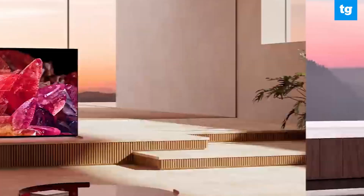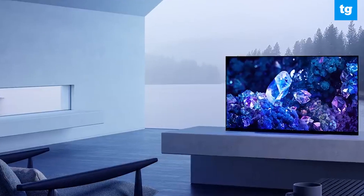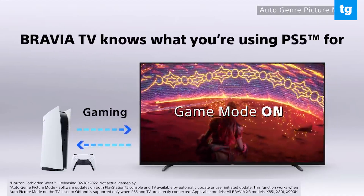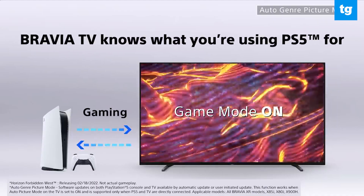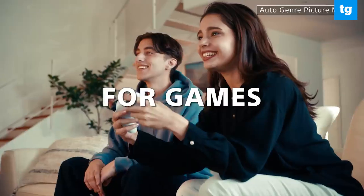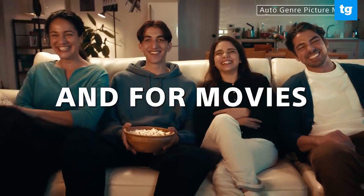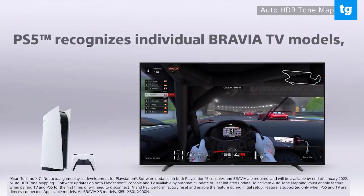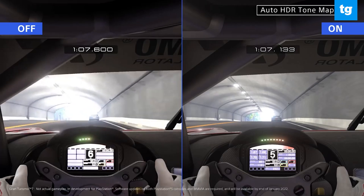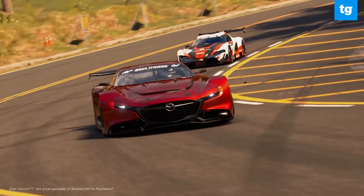All Sony 2022 TVs will ship with VRR turned on, plus come with an auto-genre picture mode, letting a connected console like the PS5 tell the TV whether it's playing a game or streaming a movie and toggle the TV's game mode on or off accordingly. Meanwhile, auto-HDR tone mapping will let the console automatically detect the model of the Sony TV it's hooked up to and adapt the best HDR setting to match. Sony's Netflix-calibrated picture mode can also now adapt to different viewing environments automatically.